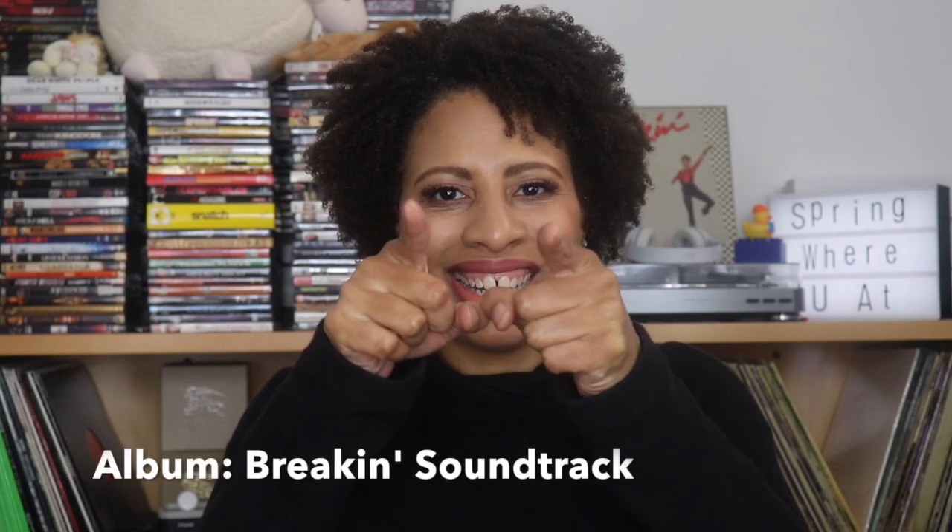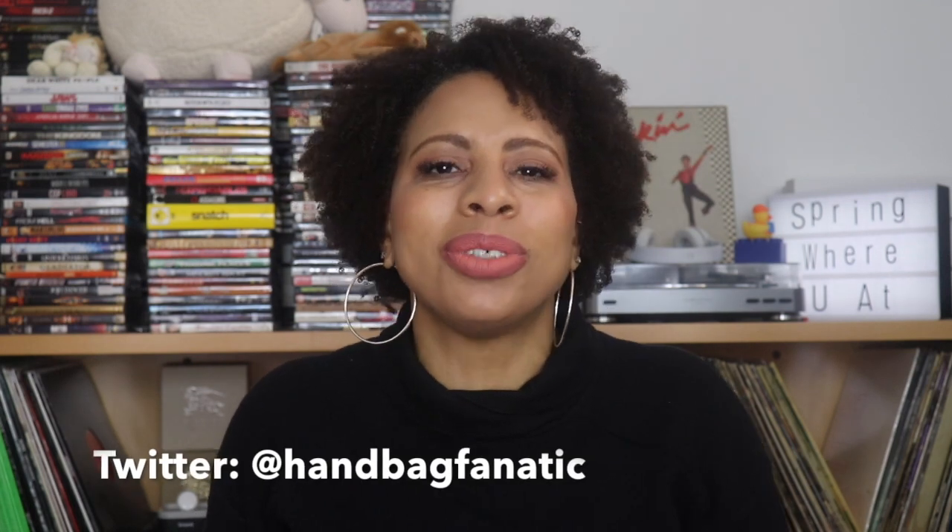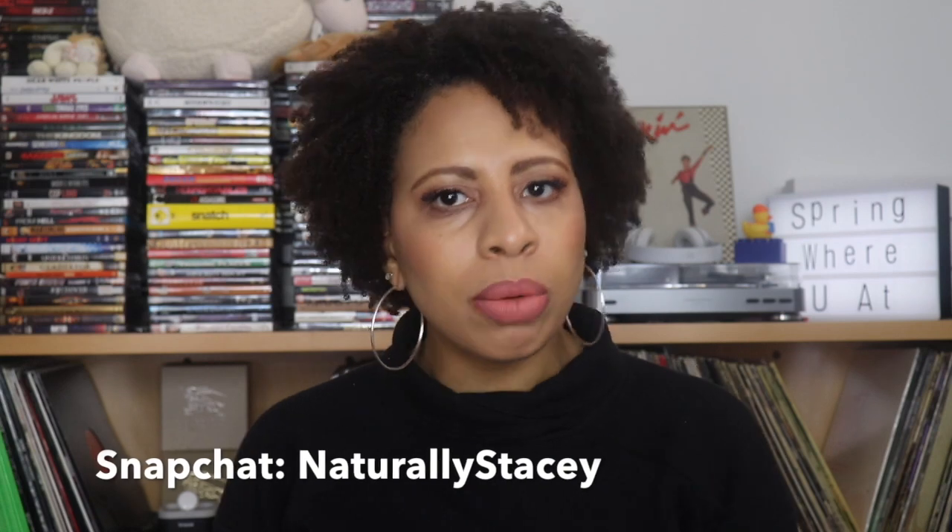Good morning, good afternoon, good evening, good night — hey everybody, I'm Naturally Stacey and welcome back to my channel, to all my existing subscribers and all my new subscribers. Hello! Sit down, get a drink, get a snack, and welcome to my As I Am Long and Luxe product review.